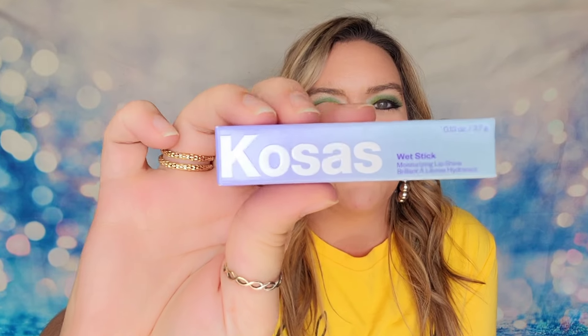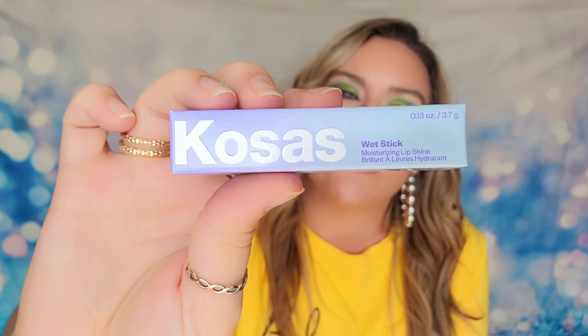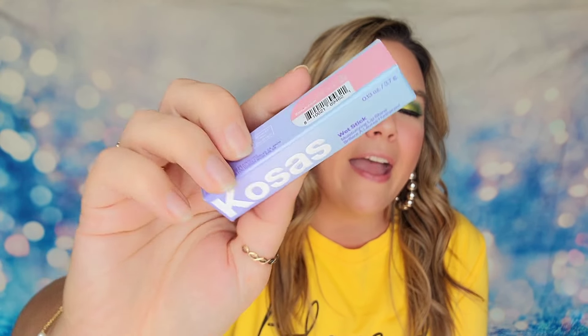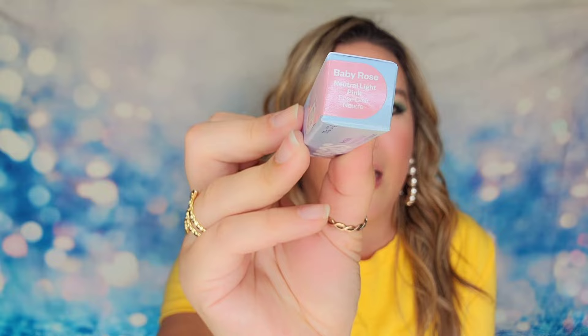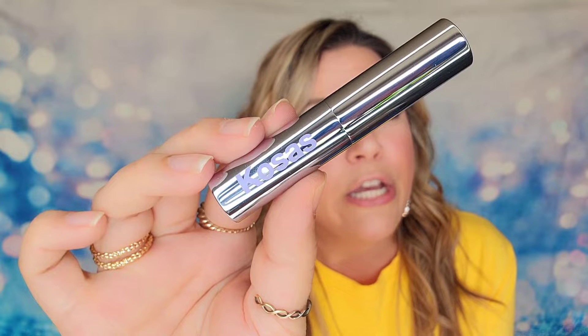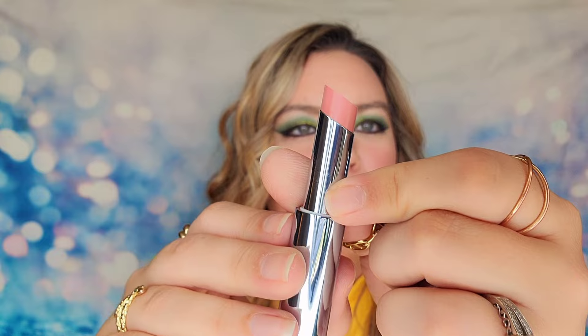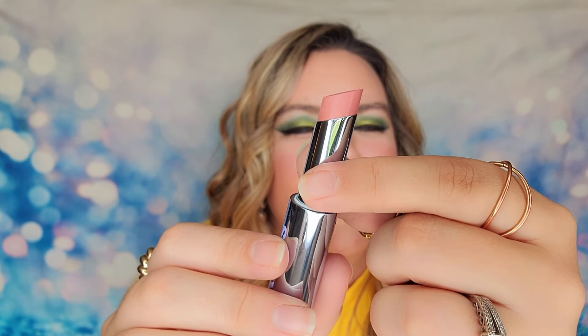The next item is from Kosas — this is the moisturizing lip shine called the Wet Stick. It's essentially a moisturizing lip balm with a shine to it and a little bit of a colored tint. The shade we have is Baby Rose, which is a light pink. I was honestly shocked to see this in my customization options, and I almost wonder if Birchbox is going to try to get more makeup for this subscription.